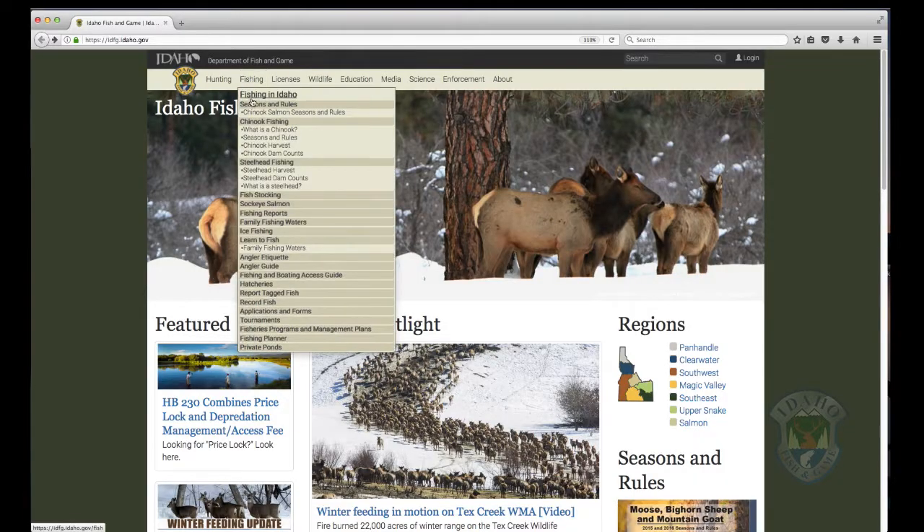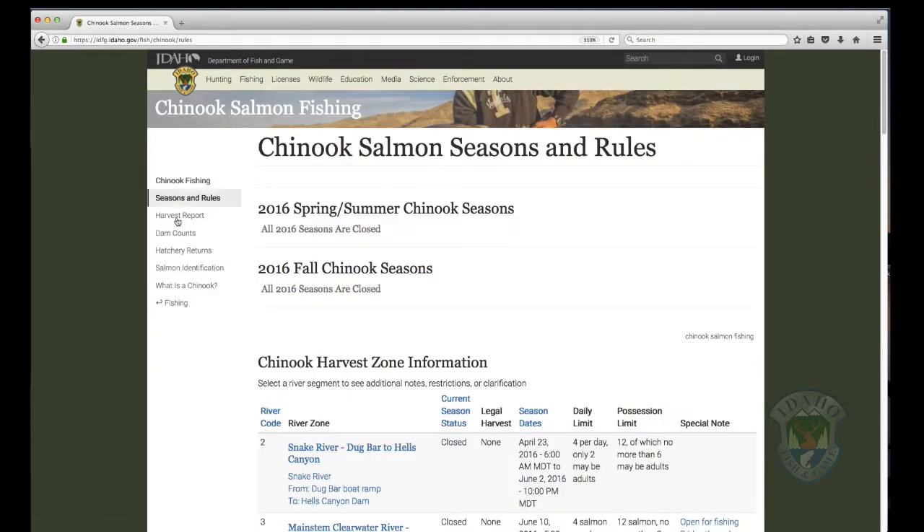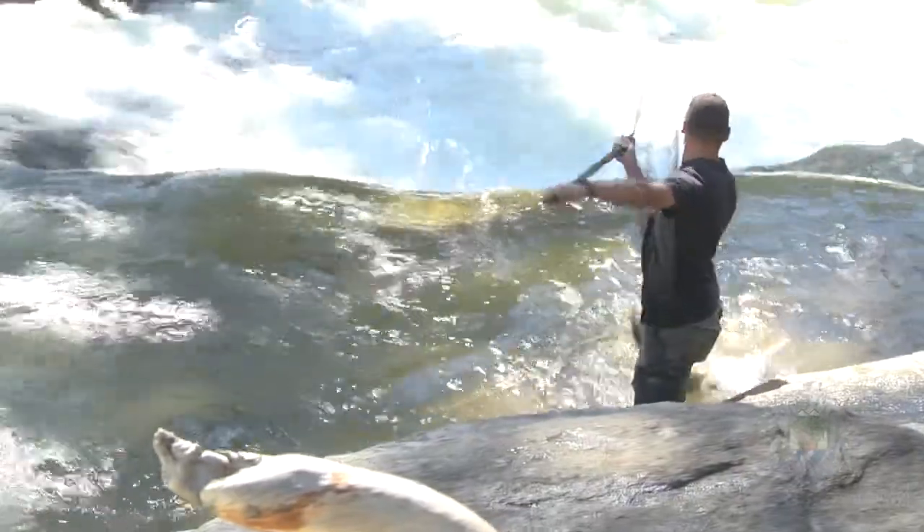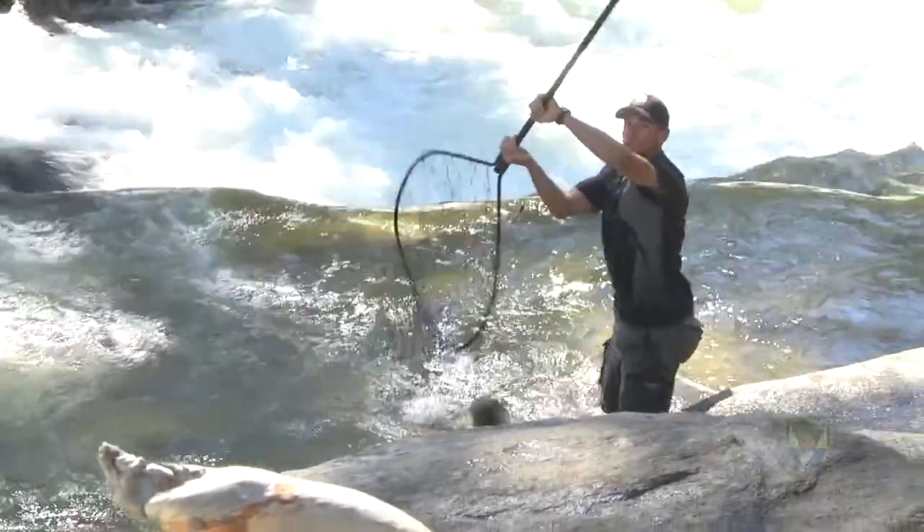You'll see how to find what river sections are open, how big the run is, and what the catch rates are like so you can plan your next salmon fishing adventure. As a salmon angler, there's a number of things that you're likely interested in: how many fish are coming back, where are they headed, and what are the conditions on the river whenever you want to get out there and go fishing?